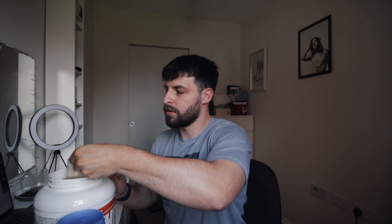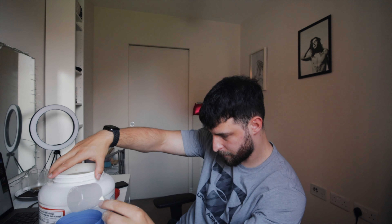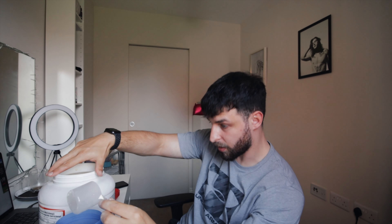I've got my water ready in my Captain America shaker — one scoop. How many scoops are in a serving? Let's have a look. One scoop is one serving — happy days! Because some proteins out there say 'up to 40 grams of protein per serving' but you've got to use three scoops, and then the tub's gone in like 15 days. It's a joke.